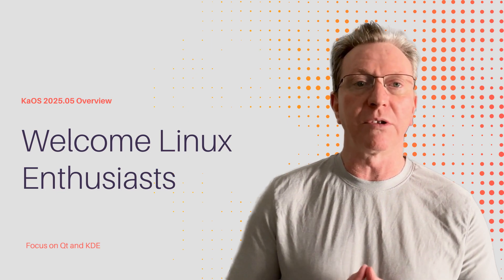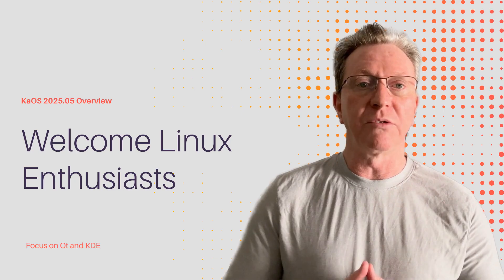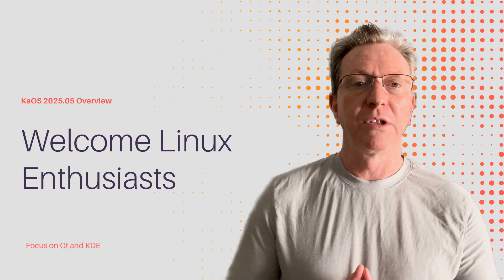If you're not familiar with KOS, it's an independent built-from-scratch Linux distribution with a laser focus on Qt and KDE. Let's explore the key changes, improvements, and new features in this release.